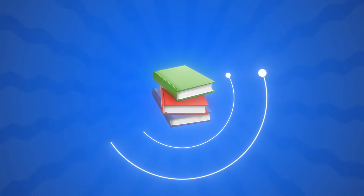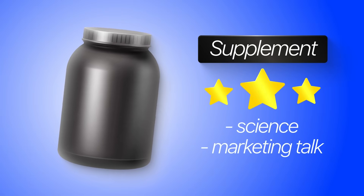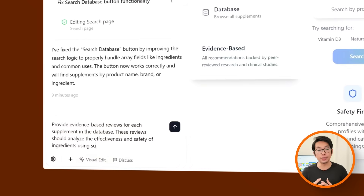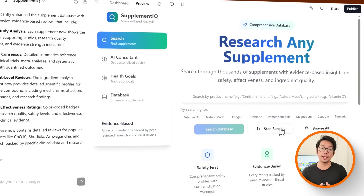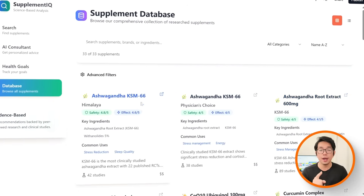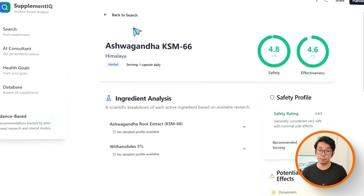Having a database is great, but what really matters is the quality of the information it gives back. So I'm going to make sure every supplement comes with reviews that are grounded in science and not just marketing talk. The prompt I'm giving Base44: Provide evidence-based reviews for each supplement in the database. These reviews should analyze the effectiveness and safety of ingredients using summaries of clinical studies and scientific consensus. With that, every supplement profile now comes with a proper review — a breakdown of ingredients focusing on effectiveness and safety, pulled directly from clinical studies.